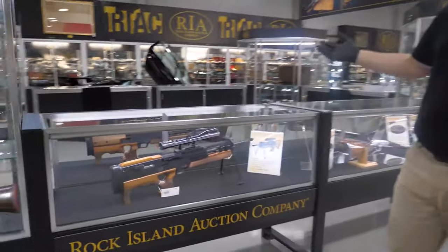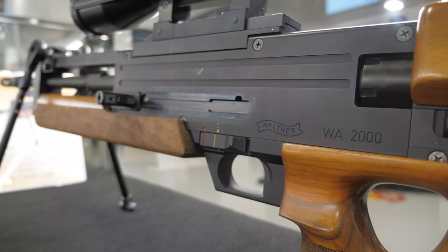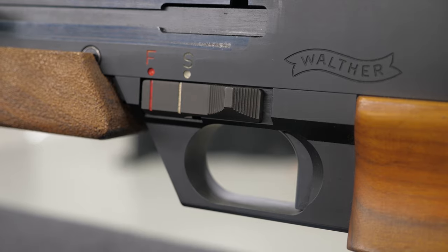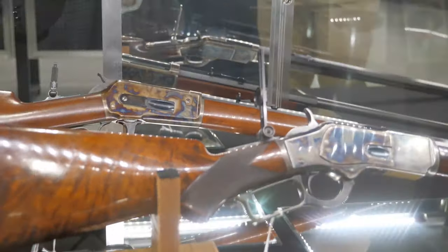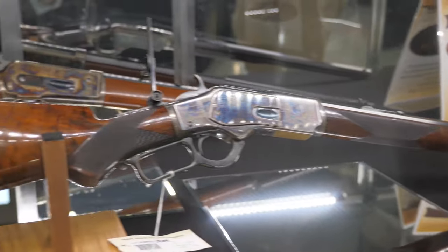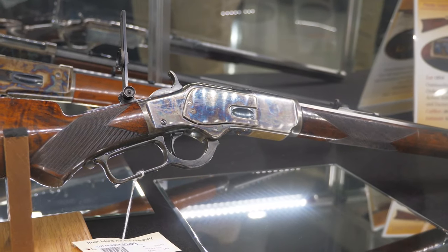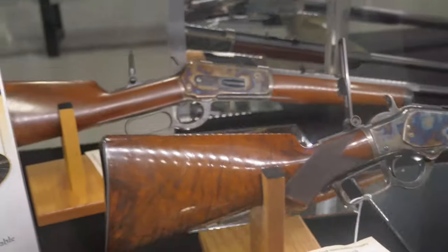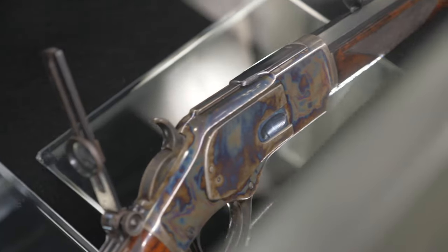Of course the Walther WA2000 — the 'Wazoo' as some people call it colloquially — what a beautiful piece. We do have a feature video on that as well. Right next to it, just about two of the mintiest Winchesters you could hope to find. Check out the loading gate on the 73 — it's like it's been loaded a handful of times. Shotgun butt, pistol grip, checkering up front, beautiful case hardening, full octagon barrel — she's a beaut.